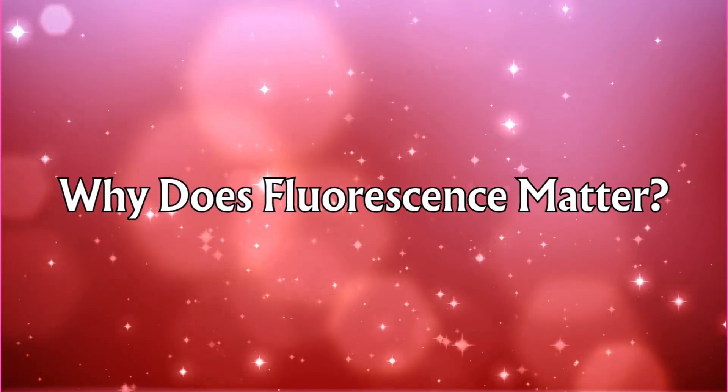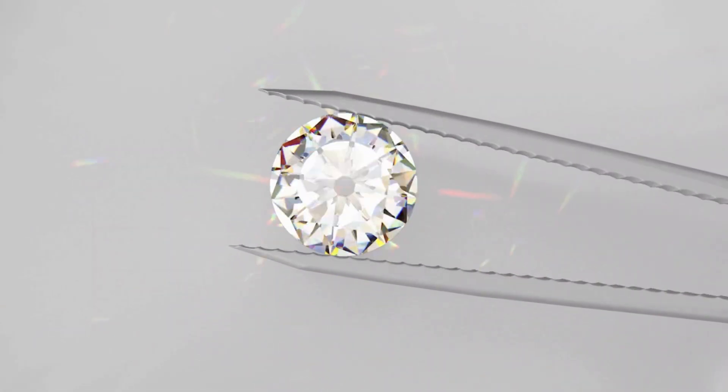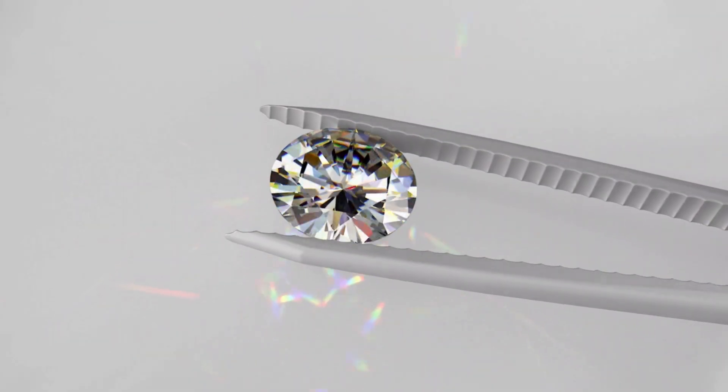But why does fluorescence matter to you as a diamond consumer? That's what we're going to dig into next. Fluorescence in diamonds is something that's often overlooked, but it actually plays a pretty important role in how a diamond looks and, believe it or not, how much it might cost. So, let's start with the aesthetics.